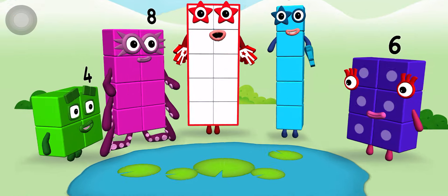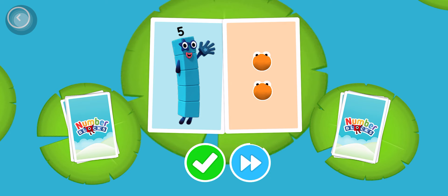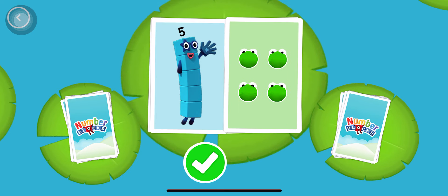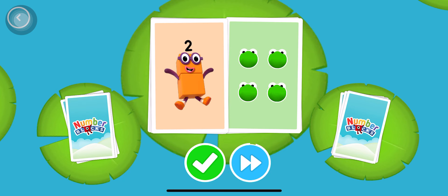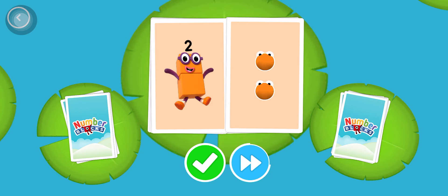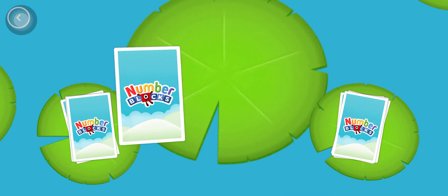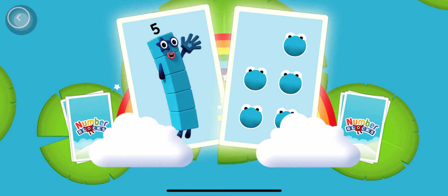Hello! Five, two. Five. Four. Two. Two, two, two. Snap! You found two matching numbers. Five. Snap! You found two matching amounts.